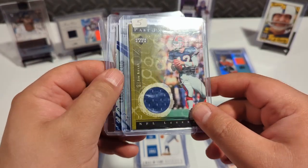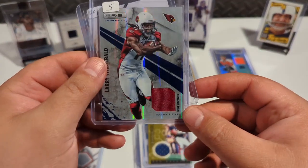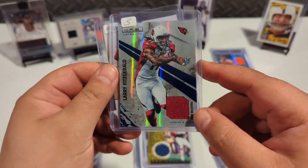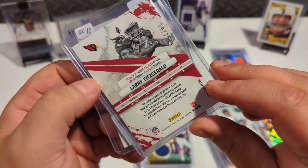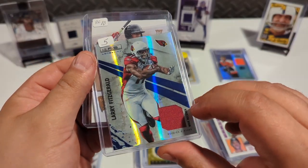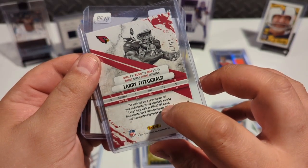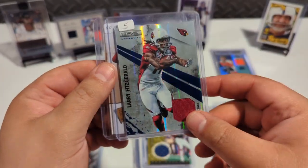Another guy sure to be a first ballot hall of famer — Larry Fitzgerald, great player. It is numbered to 75, so it's a patch card numbered to 75, and it is game used. It was cut from an authentic jersey — official NFL game jersey. Look at that.